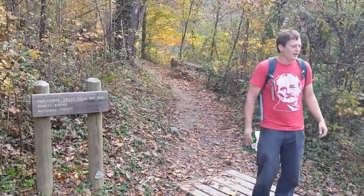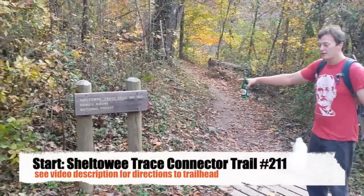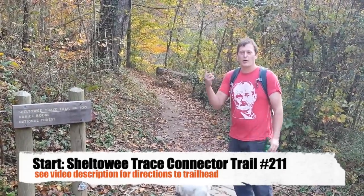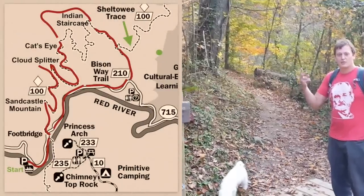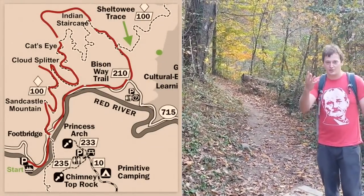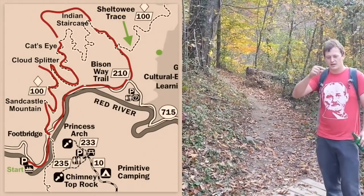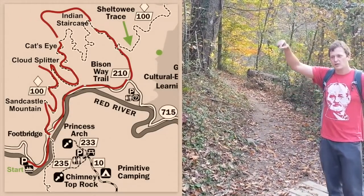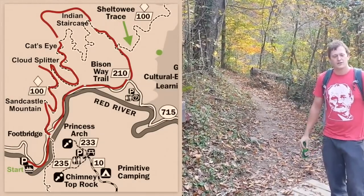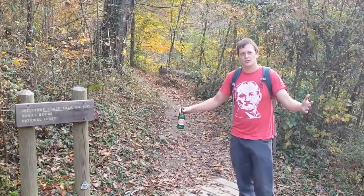Today we thought we'd start off with an oldie but a goody. We're gonna start with the Sheltowee Trace — number 100 — where we go by Jump Rock, Suspension Bridge, up Sand Mountain, then up to Cloud Splitter, which will be one of the hidden trails of the gorge. Then we're going to take you on a run around the rim through Frog's Knob and then down the Indian Staircase. These are trails that most people don't know about, but they're some of the best ones in the gorge.